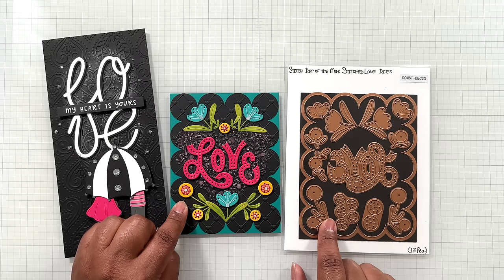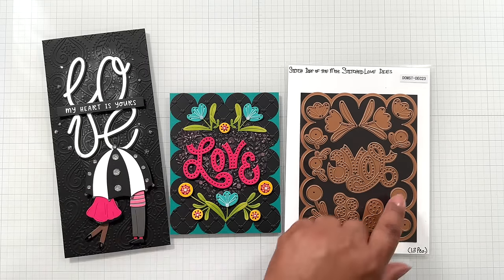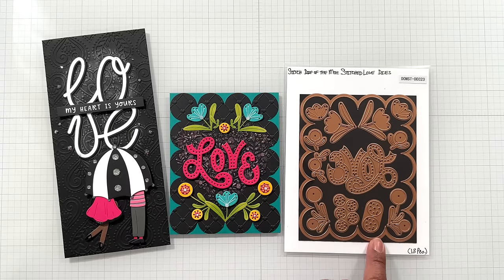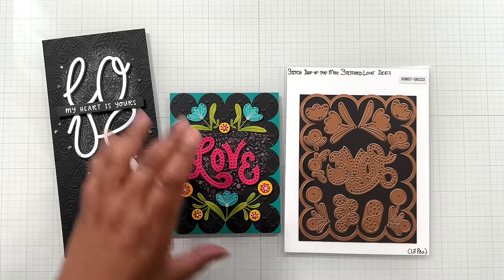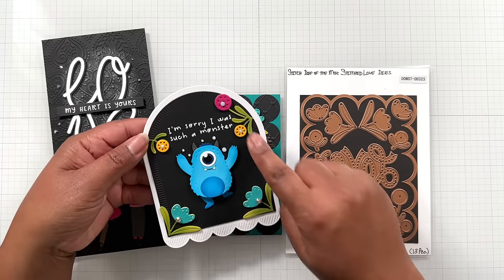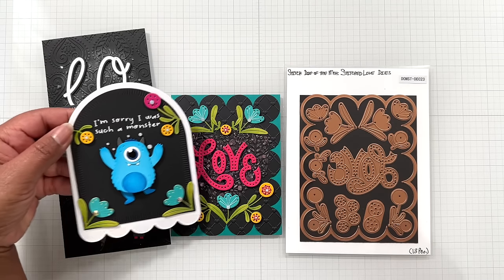The Stitched Love set makes this beauty right here. I've used it as intended with the set and you get this beautiful large scallop — an A2 scallop frame you can use in and outside of this set. You can use the love alone, you can use the florals alone. Here it is with Monster Birthday using just those florals — isn't that fabulous?